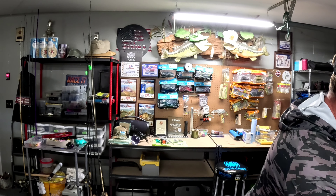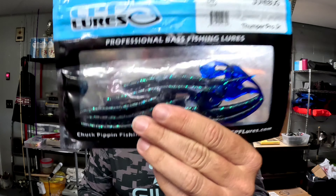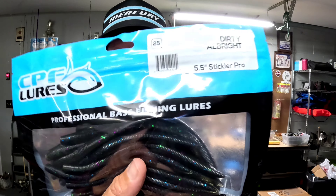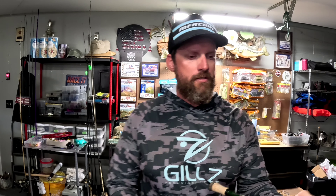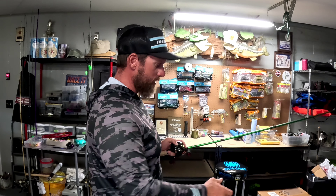The Thumper Pro Jr. in June Bug is probably my favorite of the two, and the five-and-a-half inch Stickler Pro in Dirty Albright are both great worms out there this time of year. Not hard to use — you don't even need live scope. Pretty much just find a bed of grass and start winging that worm around.